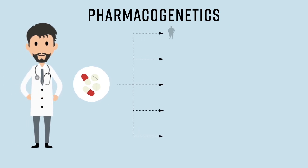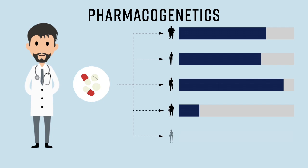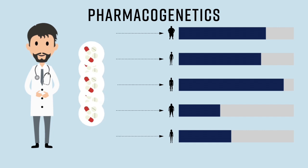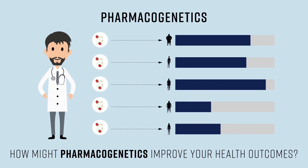Pharmacogenetics is an emerging area of clinical medicine focused on understanding how genes might affect individual responses to treatment. The VA is studying how this area of clinical medicine might apply to mental health care. How might pharmacogenetics improve your health outcomes?